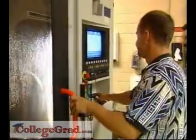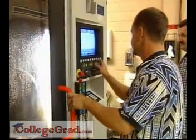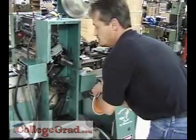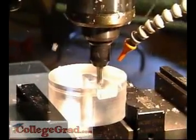Mechanical Engineering Technicians assist mechanical engineers in designing, developing, testing and manufacturing machinery, parts and other mechanical equipment.